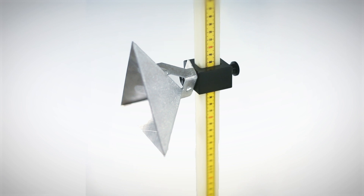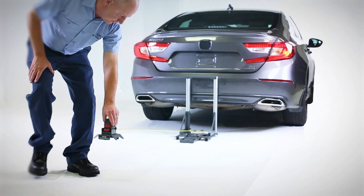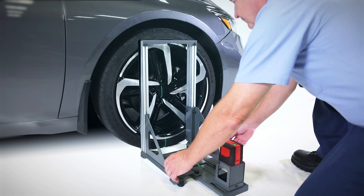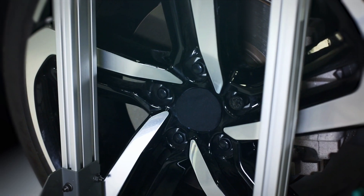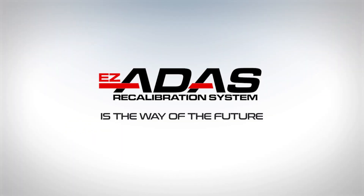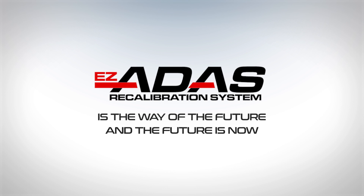An investment in this comprehensive calibration system will allow your shop to compete more effectively in today's advanced environment by expanding your shop services and enhancing productivity and overall profitability. EZ-ATIS is the way of the future, and the future is now.